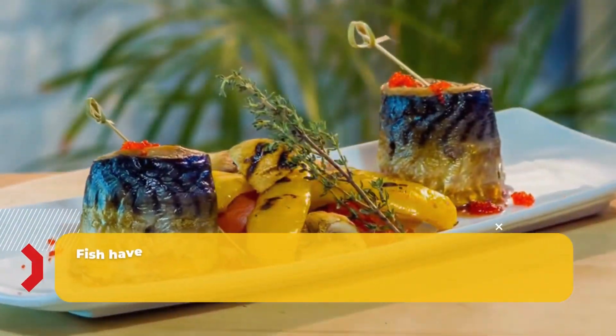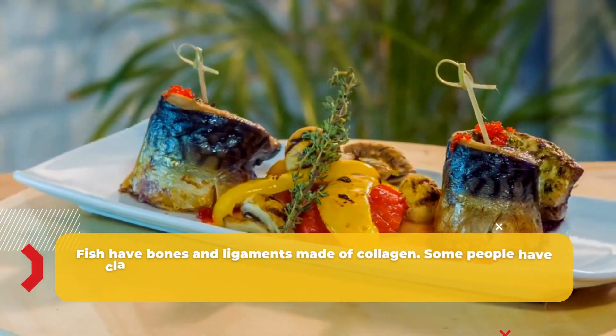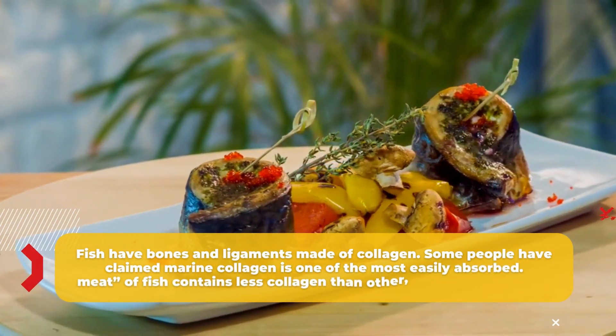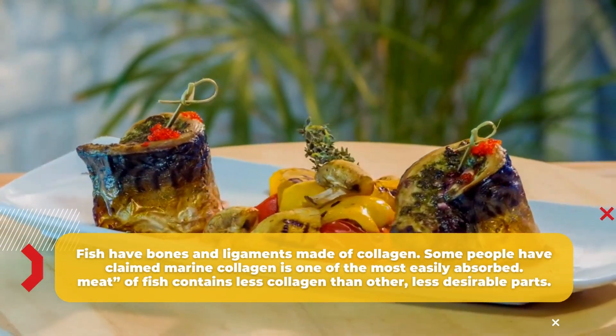Number three: fish. Fish have bones and ligaments made of collagen. Some people have claimed marine collagen is one of the most easily absorbed. The meat of fish contains less collagen than other, less desirable parts.